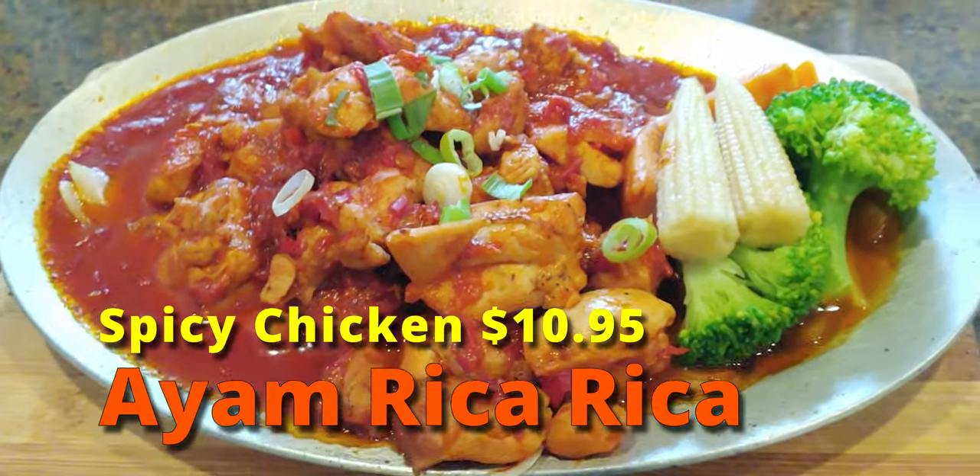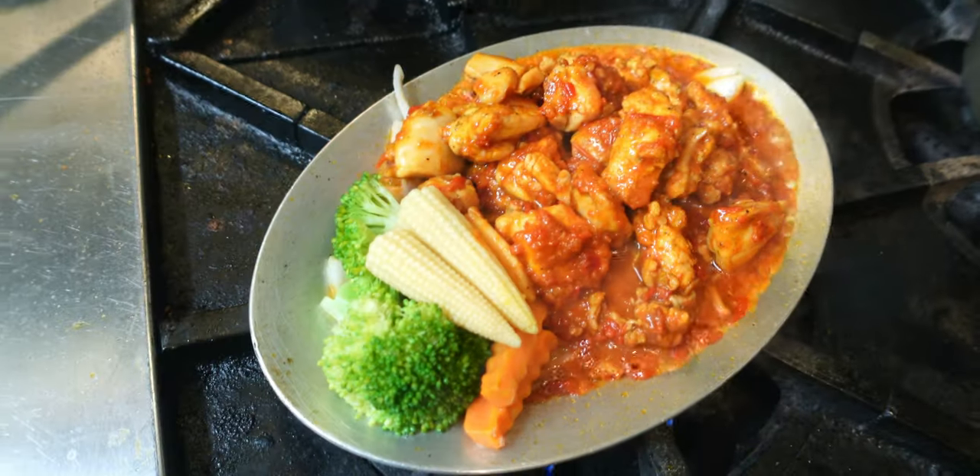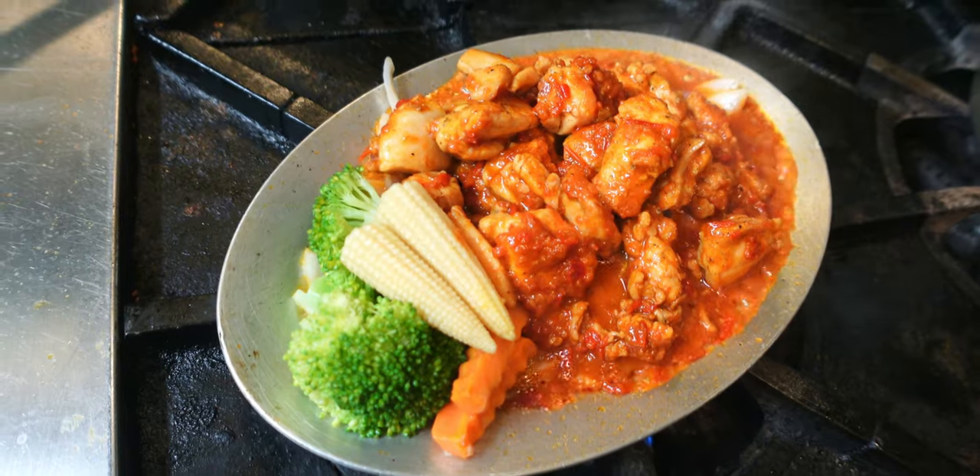Alright, check this out, guys. This is the Ayam Rica Rica. It's on this sizzling plate — like a steel plate. And it comes with a side of rice. Guys, this looks super spicy. But I love spice. Check it out.